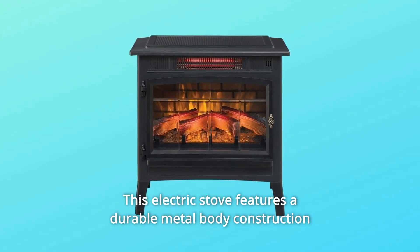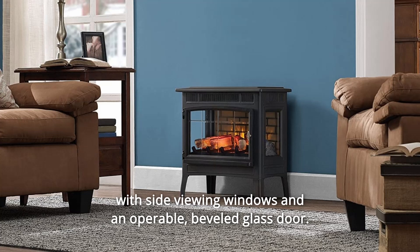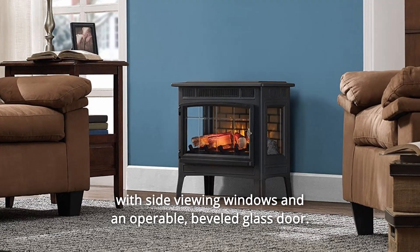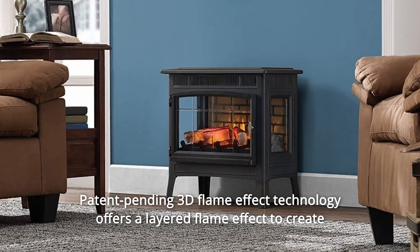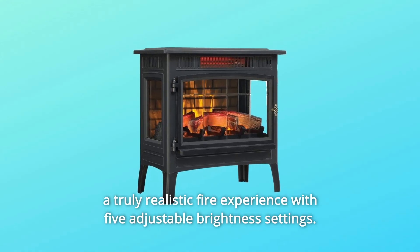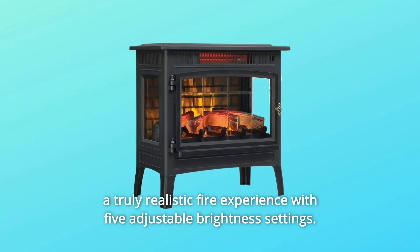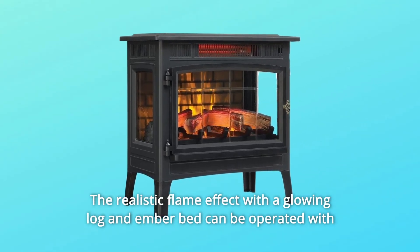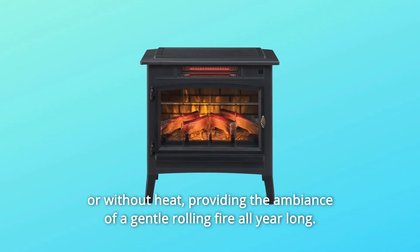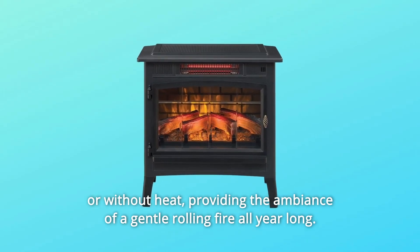This electric stove features a durable metal body construction with side viewing windows and an operable beveled glass door. Patent-pending 3D flame effect technology offers a layered flame effect to create a truly realistic fire experience with five adjustable brightness settings. The realistic flame effect with a glowing log and ember bed can be operated with or without heat, providing the ambience of a gentle rolling fire all year long.